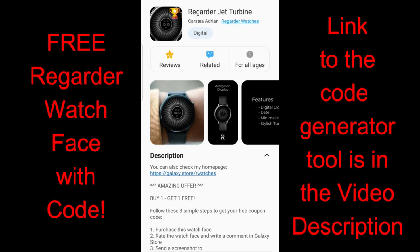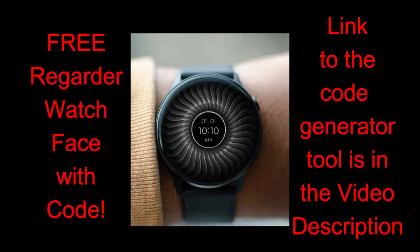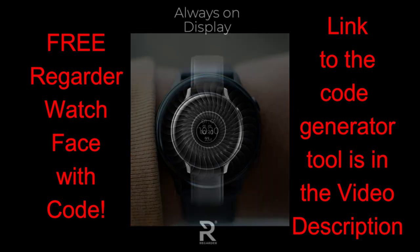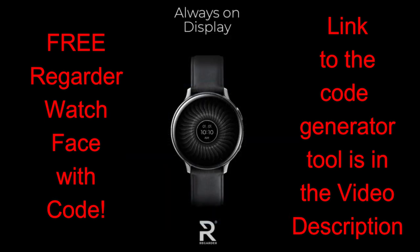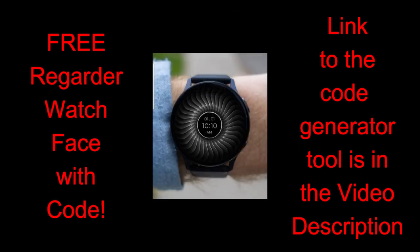In today's show I have a brand new release to share with you from our friends at Regarder Watch Faces. This is a paid watch face but all of you are going to get an opportunity to download this one for free by using our code generator tool. The fact that you're going to be able to get this animated watch face for free is really a bonus, and it's nice of the developer to offer this to the channel, so a big thanks goes out to him. Make sure you check out his other faces in this collection because there are some really great bold and modern designs there.